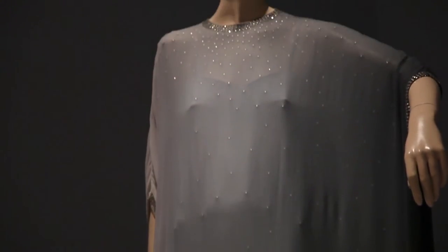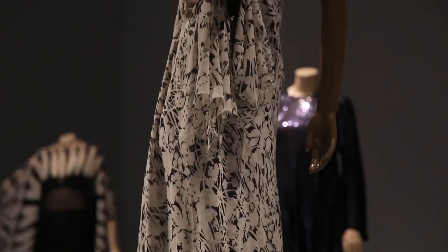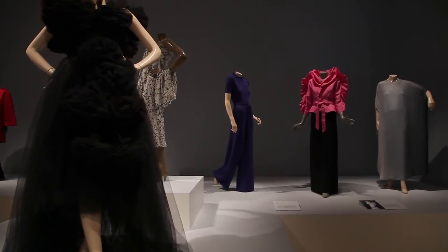Halston is a minimalist. Unnecessary closures, frills, or darting — he just didn't use it. And so he became very well versed in the art of draping and pattern making.